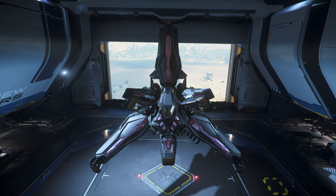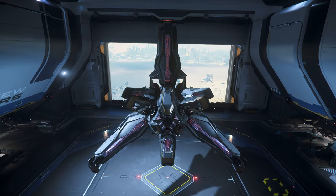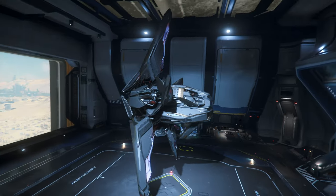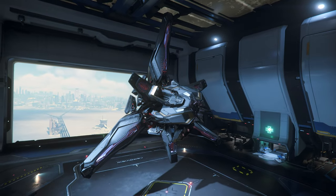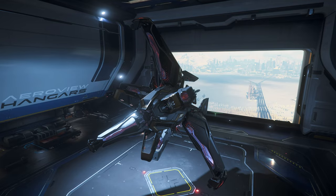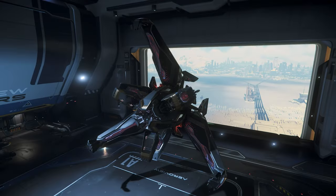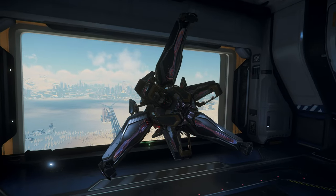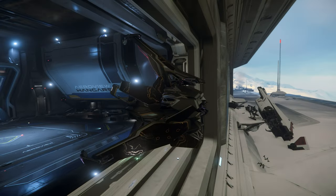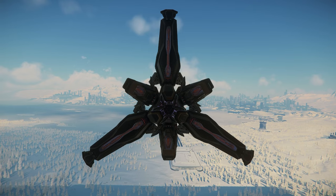In the latest ISC from Star Citizen, they talked about this ship being unique for its ability to land in tight spaces, thanks to that takeoff and landing design. I don't know which developer thought that was the correct thing to say, because this thing is anything but capable of fitting in tight spaces — it's absolutely massive. Look how hard it is just to get out of the hangar. Those clearances are not easy, so why the CIG developer said that in a published video, I don't understand.